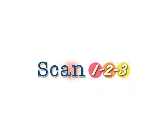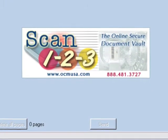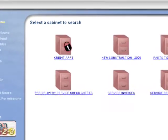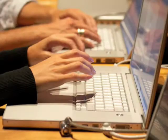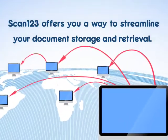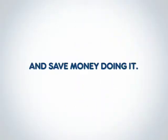With Scan123, you don't have to. Scan123 is today's most cost-effective solution for quick, easy, and secure document storage. Just as computers and web-based technology have revolutionized many other areas of your business, Scan123 offers you a way to streamline your document storage and retrieval — and save money doing it.